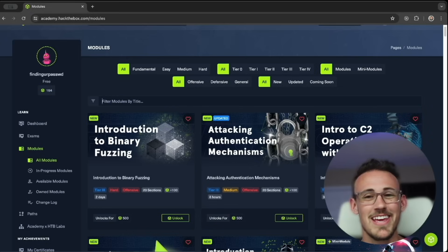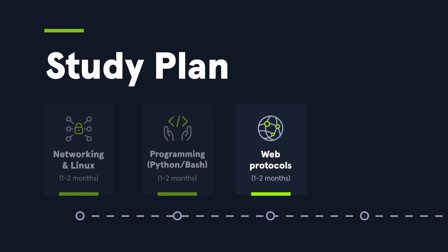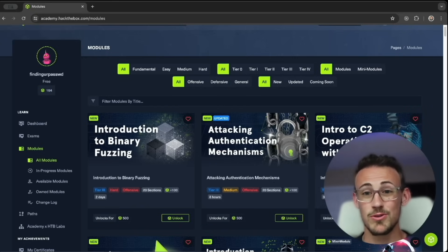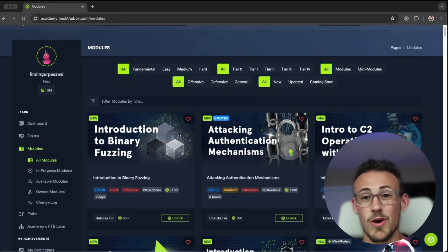Remind yourself that you really don't need to be a software engineer when going through this. To wrap things up, I would go back to the Web Requests and Introduction to Web Applications module to understand the basics of web applications. There is a lot of content on Hack the Box ranging from beginners all the way up to seasoned cybersecurity professionals, so I would really urge you to make sure you're taking the time to explore modules labeled either Fundamental or Easy, as those are going to be the most suitable for people just getting into the industry.